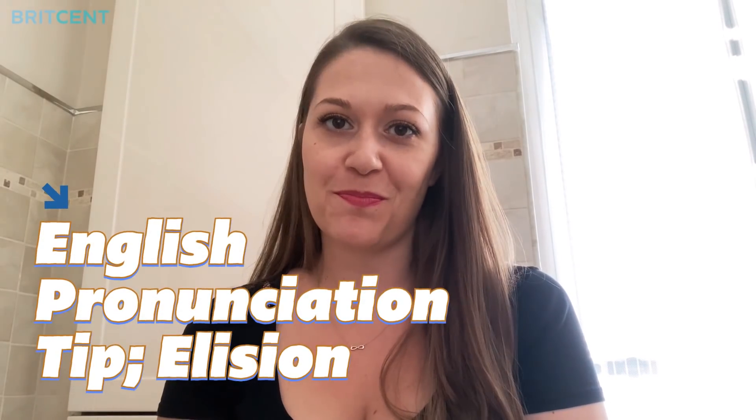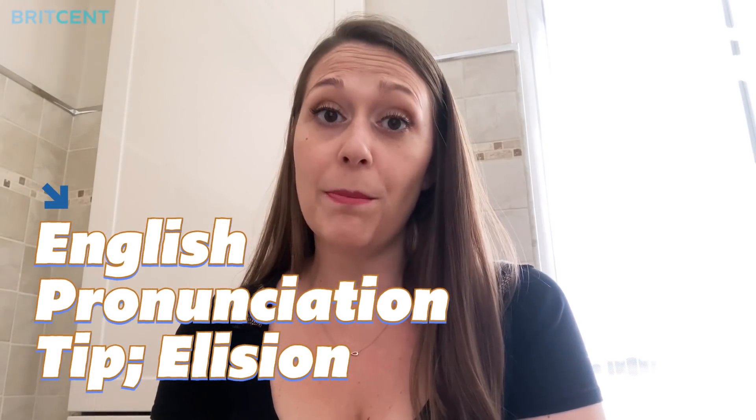Hi everyone! Today I'm going to give you a useful pronunciation tip. It's called elision. This is when speakers omit certain sounds, syllables or words, and native speakers use it all the time to make language easier and faster to say. Just spend a few minutes practicing this and you'll sound like a British person. My name's Stephanie and I'm an English tutor at Britsent.